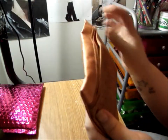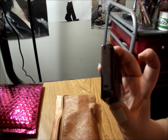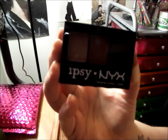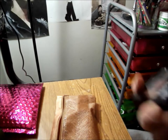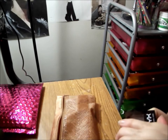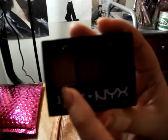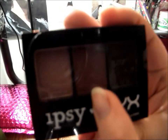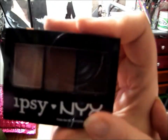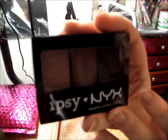The first thing is the Ipsy NYX three-color eyeshadow palette — that's really cool. It's got a little bow, oh my god it's so cute. It's got a shimmery golden color, a medium chocolate brown, and I believe a black. That's really awesome; it'll be really great for everyday looks. It's really pretty.